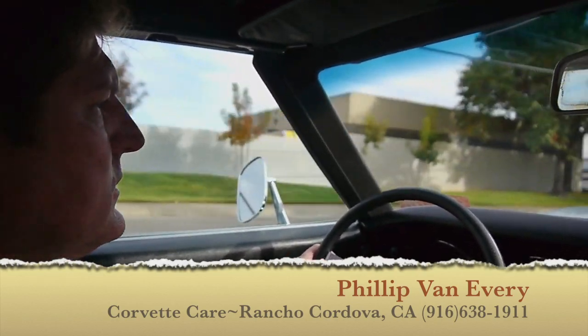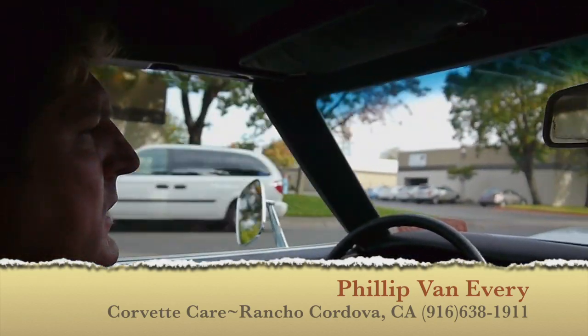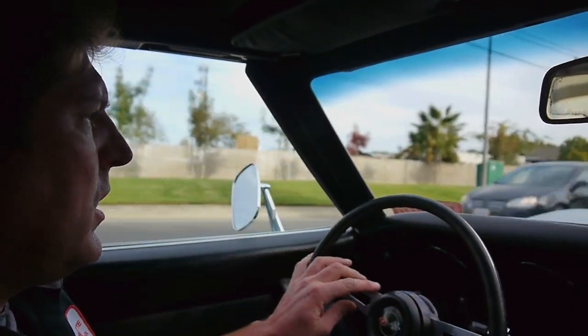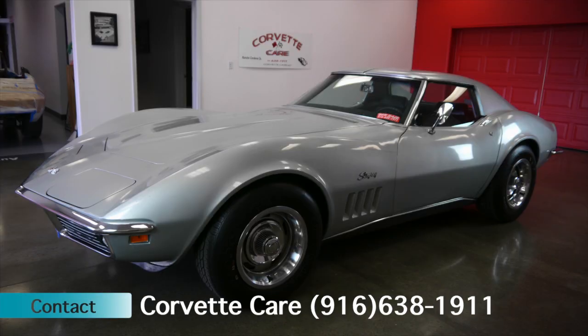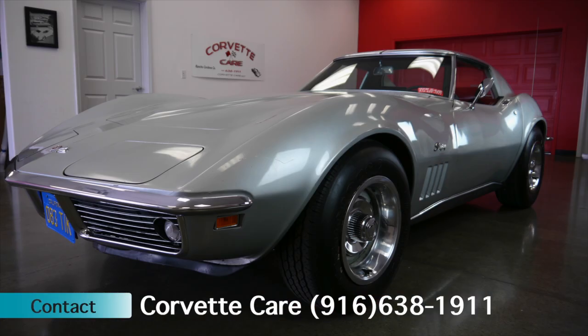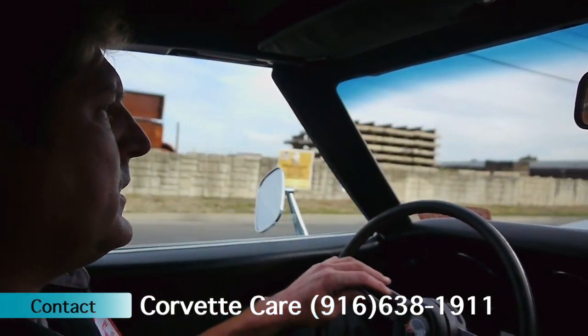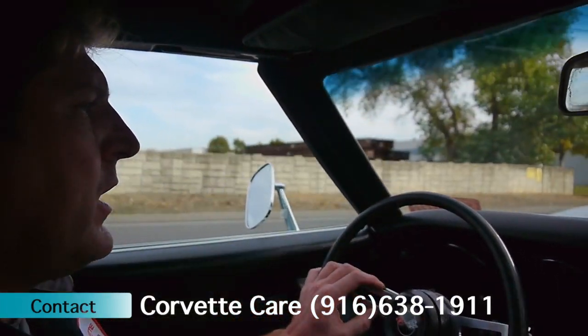1969 Chevrolet Corvette, 350-350 horsepower. It's had a 40-year owner history — it's a two-owner car. The car was originally purchased out of Arizona, brought back to California some 40-odd years ago, still owned by the same guy. It's been meticulously maintained and very well kept.